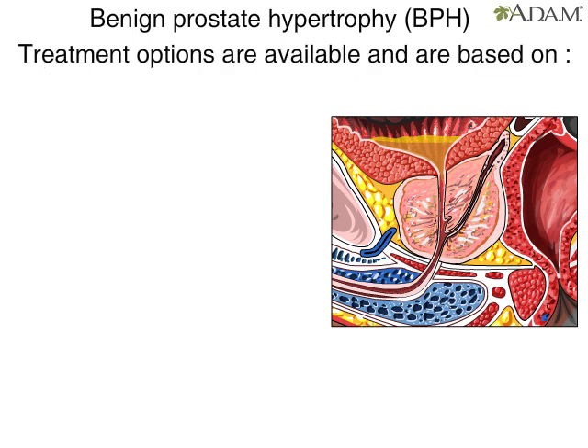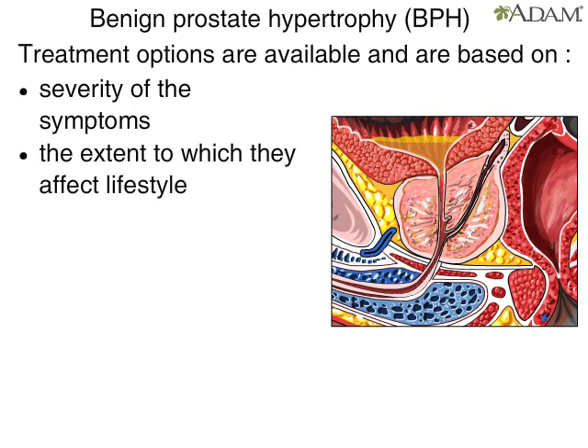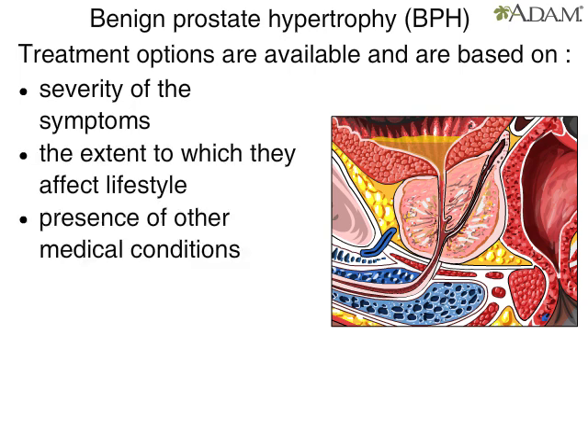Treatment options are available, and are based on the severity of the symptoms, the extent to which they affect lifestyle, and the presence of other medical conditions. Men with BPH should consult with their physician yearly to monitor the progression of the symptoms and decide the best course of treatment as needed.